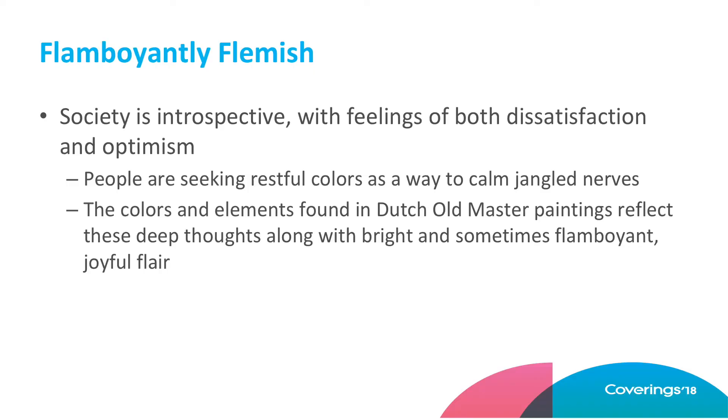This is where those deep colors are coming into play from a design trend. We're kind of in an introspective moment right now. There's a lot of people who are feeling dissatisfied, a little bit worried, but still positive. It's a lot of deep thoughts. Meditation is kind of on trend. People are really getting into some soulful elements where they're looking for restful colors, and dark colors are really restful. It calms your jangled nerves.